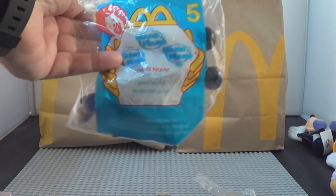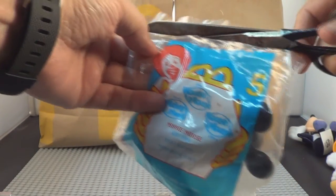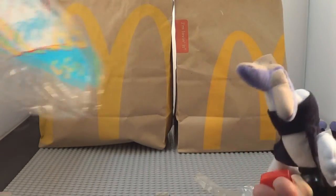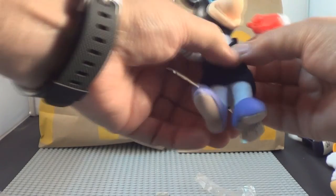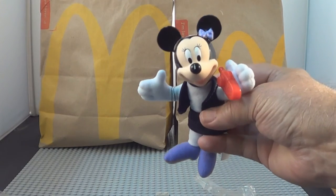Number five is Minnie Mouse. There's Minnie with her walkie-talkie, to keep in contact with her production assistant Pluto. She's well-dressed.